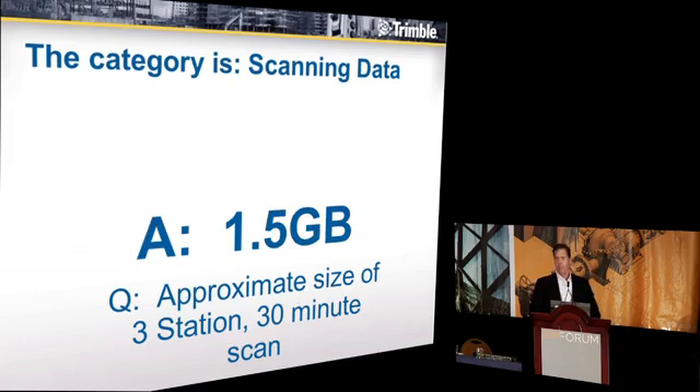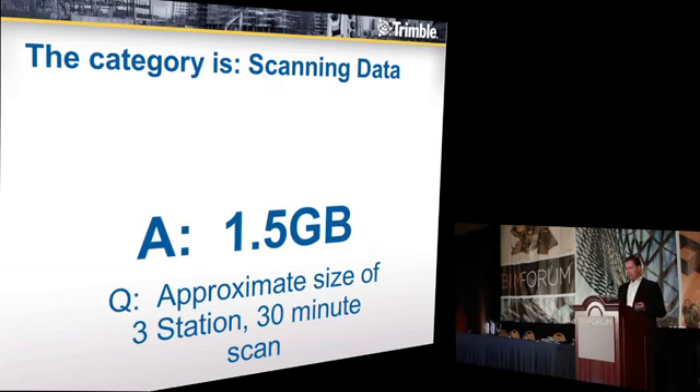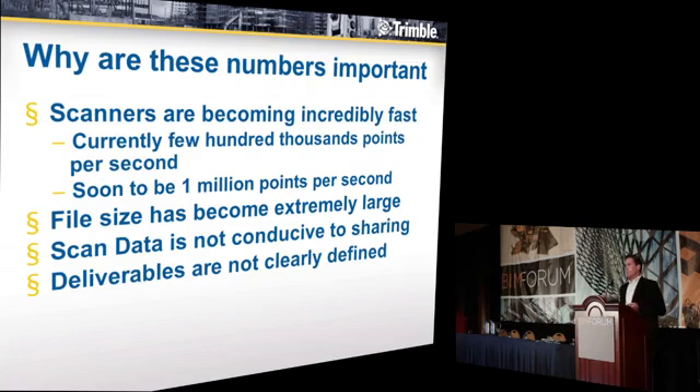1.5 gigs. Approximate size of a three-station, 30-minute scan. So I think the critical part is: why are these numbers so important?